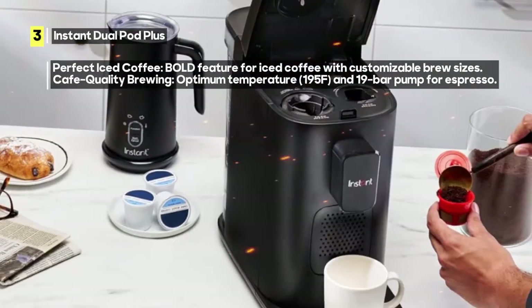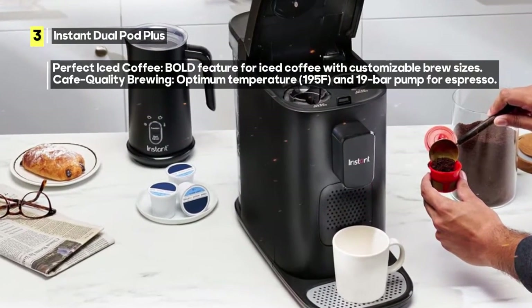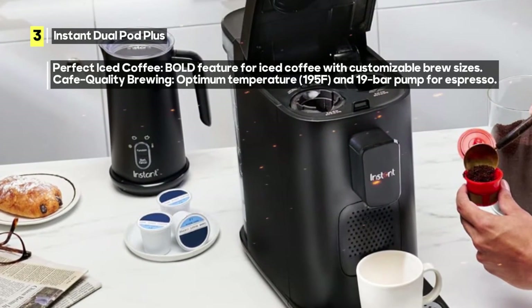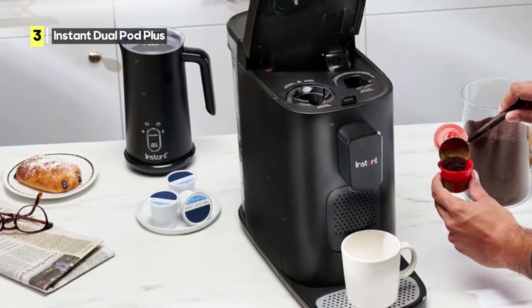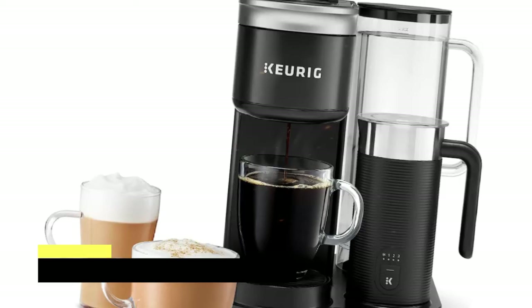Now, let's address a couple of minor drawbacks. Some users have noted that it takes a bit of time to brew, so patience is key. Additionally, please note that this machine doesn't accept Nespresso Virtuo capsules, so be sure to use original Nespresso capsules for compatibility.